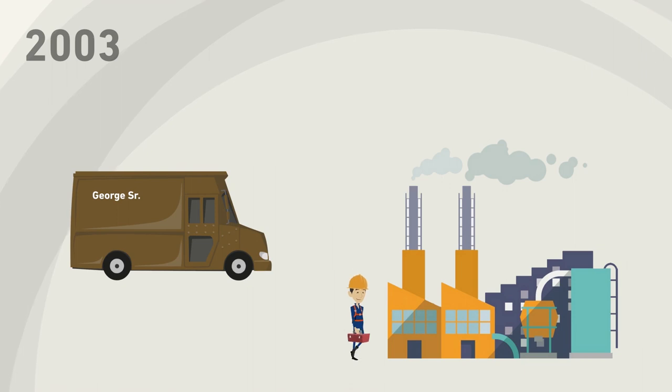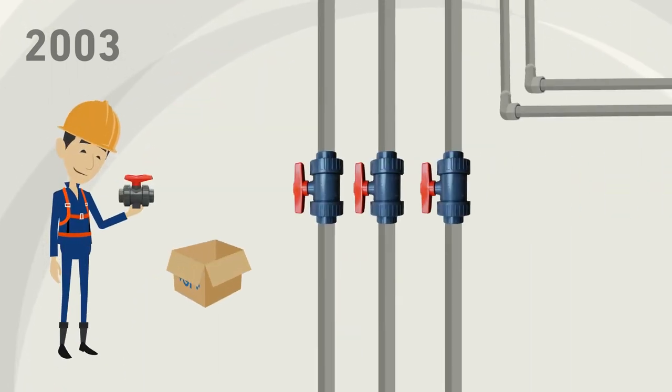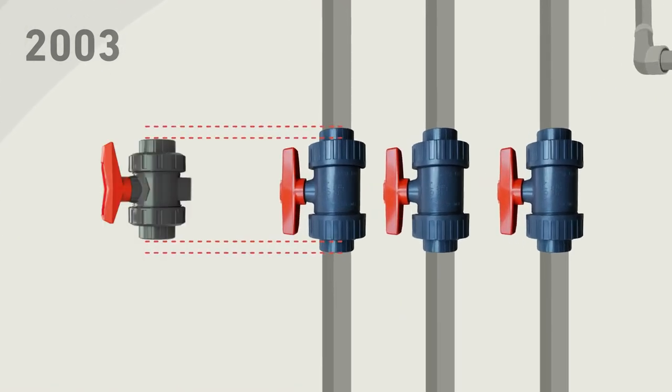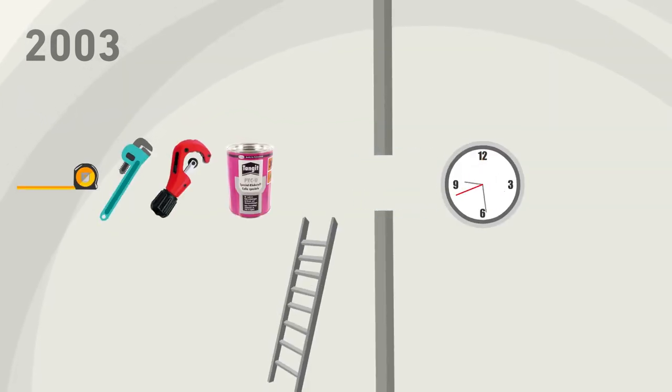In 2003, George Sr. had a big job. He was commissioned by the operator of a chemical plant to replace a number of old ball valves. It quickly became clear that the old ball valves could not simply be replaced.